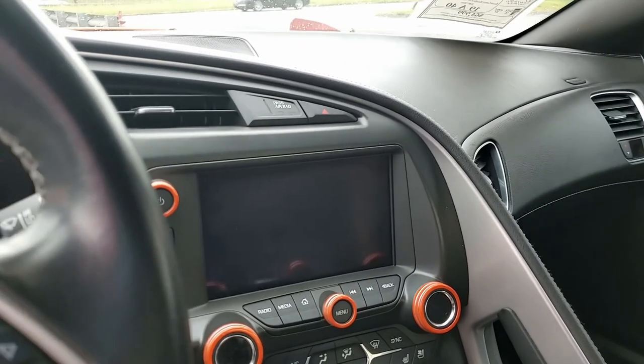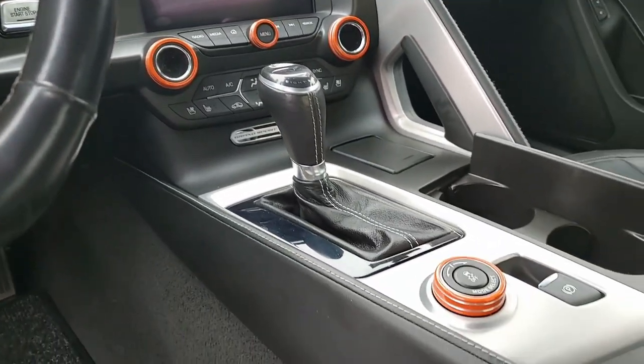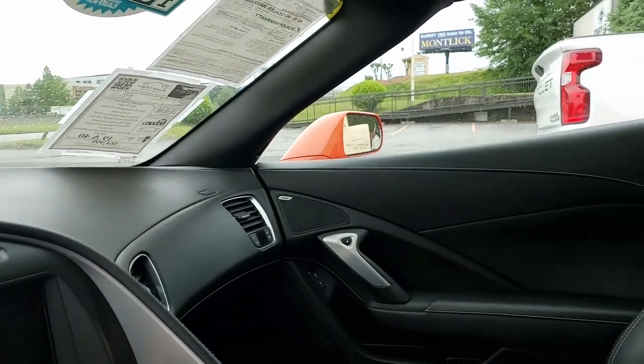Additions to this car include the orange caps for the volume, tuning, dimmer, temperature, fan, speed, and driving knobs. You see those all over the interior of this car. It really makes it a beautiful car.